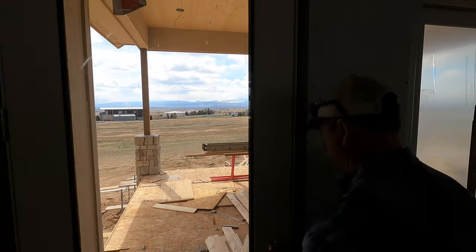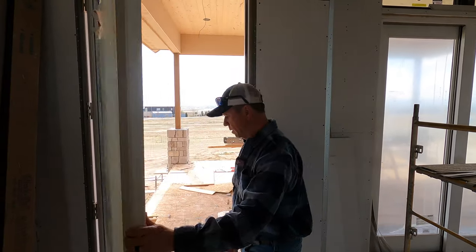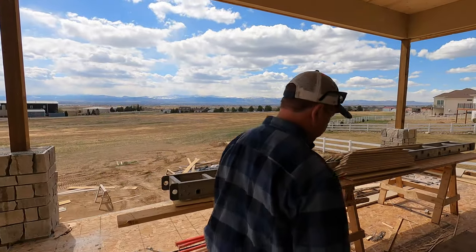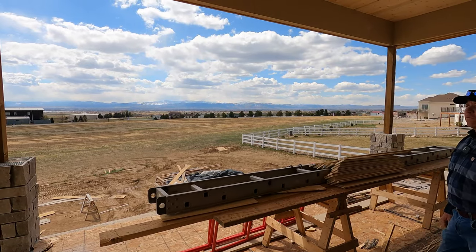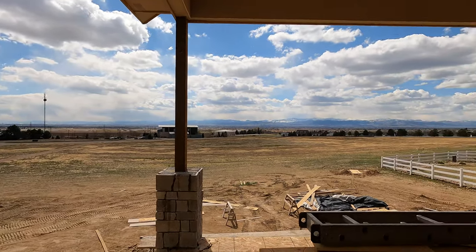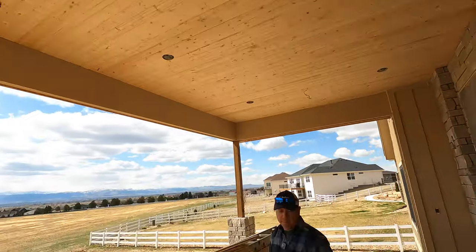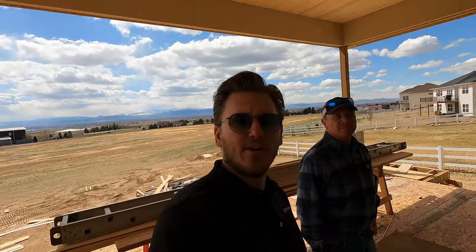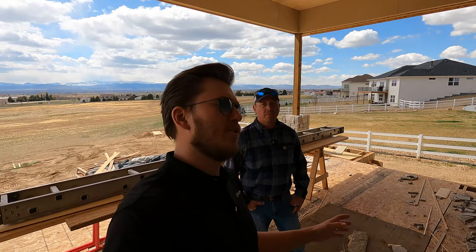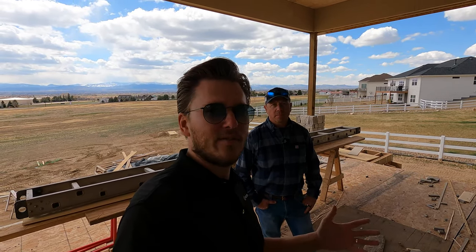One of the amazing things about this home is the gorgeous views here up on the hill in Severance. These views on a Colorado day are just downright amazing — you can see all the way up to Wyoming, all the way down to Longs Peak. We're doing in-ceiling Episode speakers, all-weather outdoor rated. One really cool thing about building with Rhodes Builds is that you can also get all of your AV gear and pre-wiring put in at the same time as your custom home build. Dream Media and Rhodes Builds are working together to give you the ultimate experience.